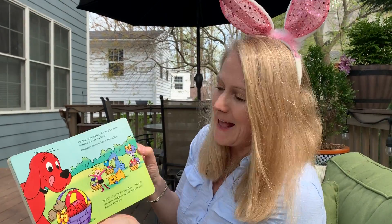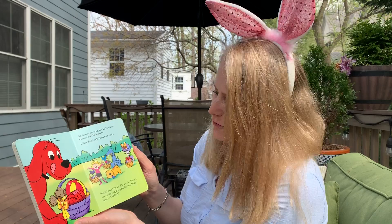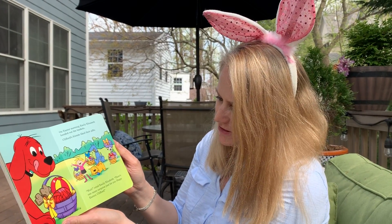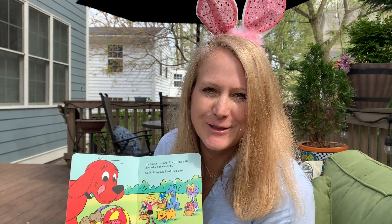On Easter morning, Emily Elizabeth handed out the baskets. Clifford's friends liked their gifts. "Wait," cried Emily Elizabeth. "There's one more surprise just for you. Happy Easter, Clifford."